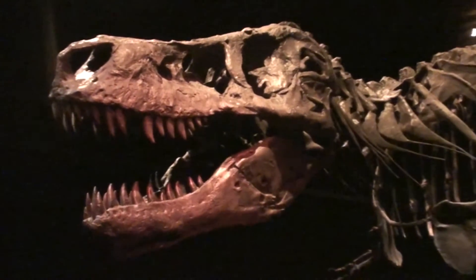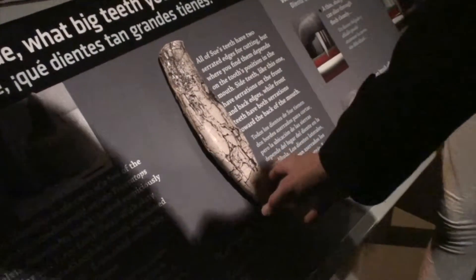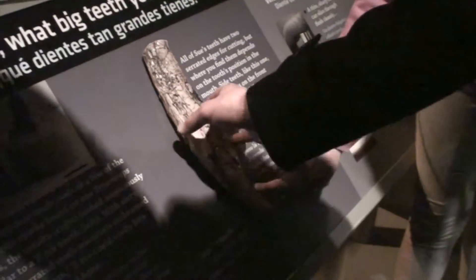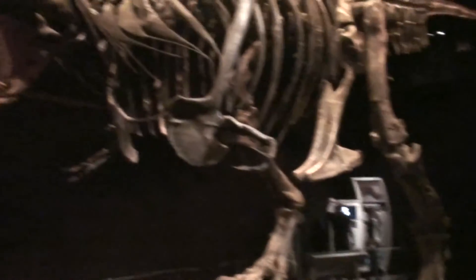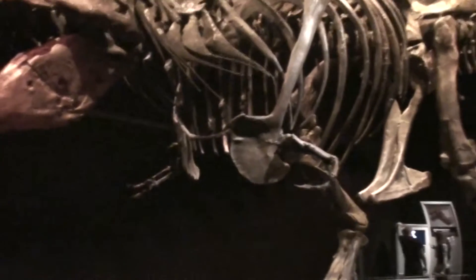There's our friend T-Rex here. That's one of its teeth — it has two serrated edges. That is a serrated edge; it might have been worn down. I don't think they'd put something sharp for people to touch. It's obviously a replica. What I'm amazed at is how tiny his little hands are. He's like, come at me, bro. Look how tiny those little hands are!